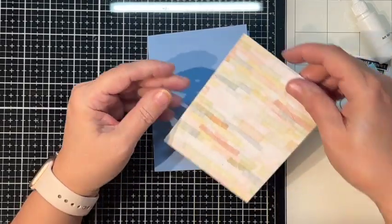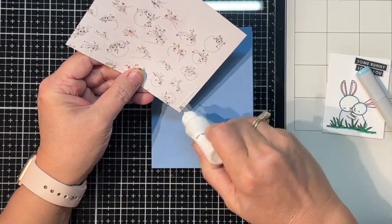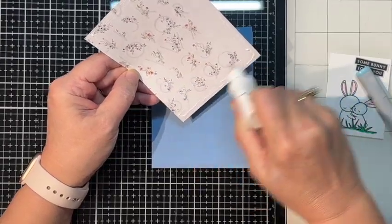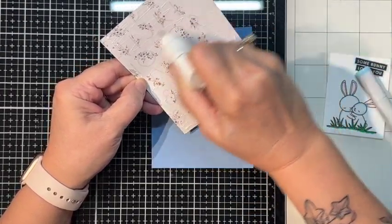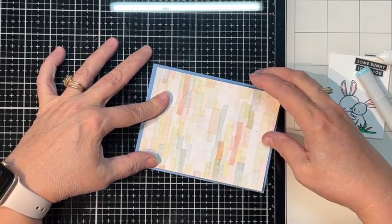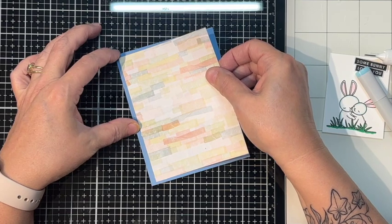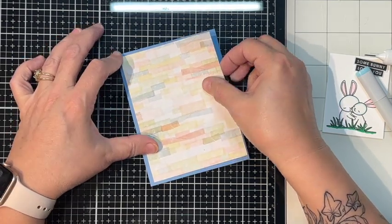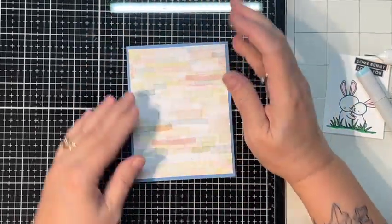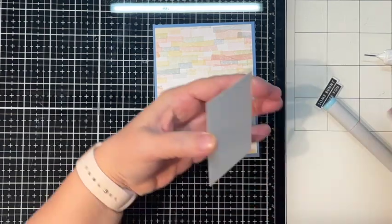And now we can glue down this — I love this, it's just so pretty. Little pastel bricks. I'm not even because I suck — I'll pull it off real quick and try to fix it. Because it gets tacky, it's able to stick down even though I pull it up. So now we're gonna stick down our little bunnies.